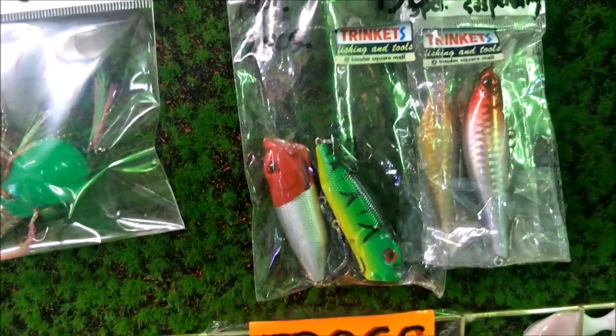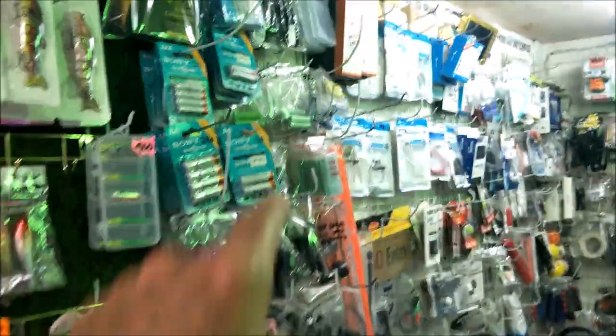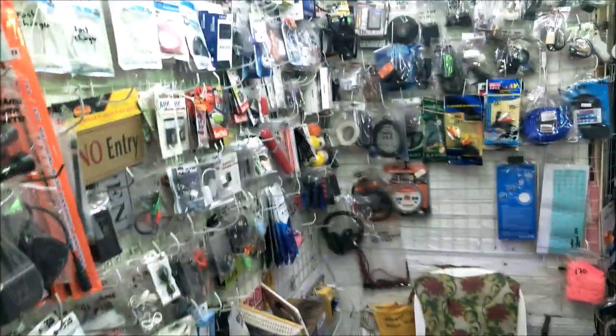If the fish are going deep and you're not catching anything, throw out a popper and work it for five minutes, then switch back to your regular lures — the fish will come up because they hear that popping noise. They also have rechargeable batteries, phone gadgets, USB cords, lights, and earbuds.